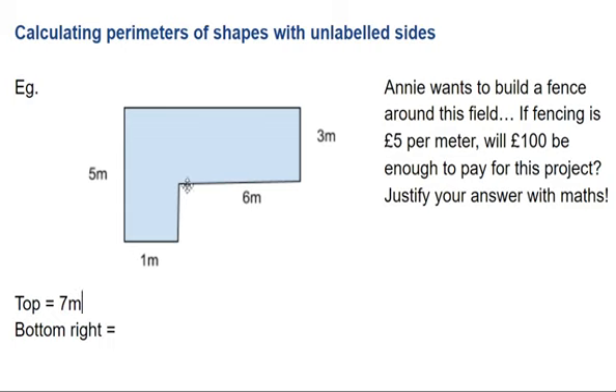Bottom right — this bit here. Let's look. So it's five all the way up and down. I've got three here already, so three there and another two will make it be five all the way up and down.